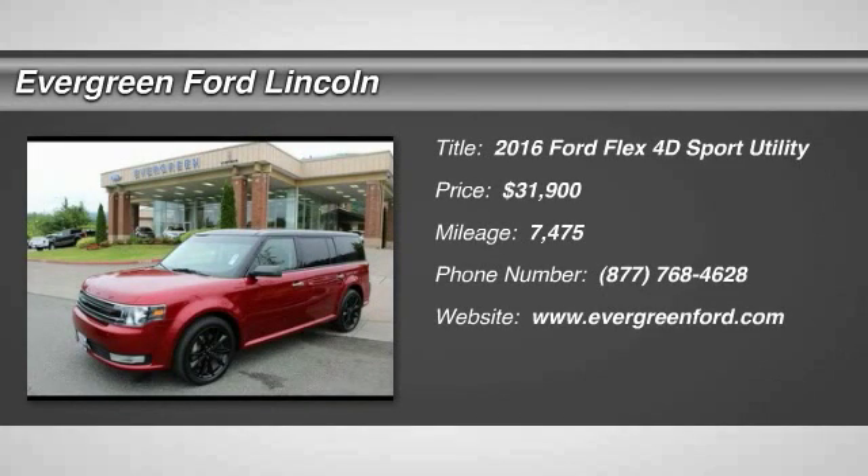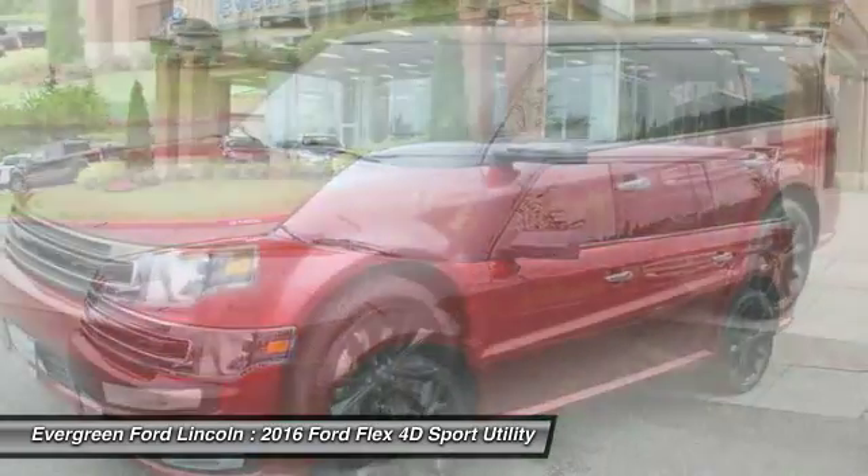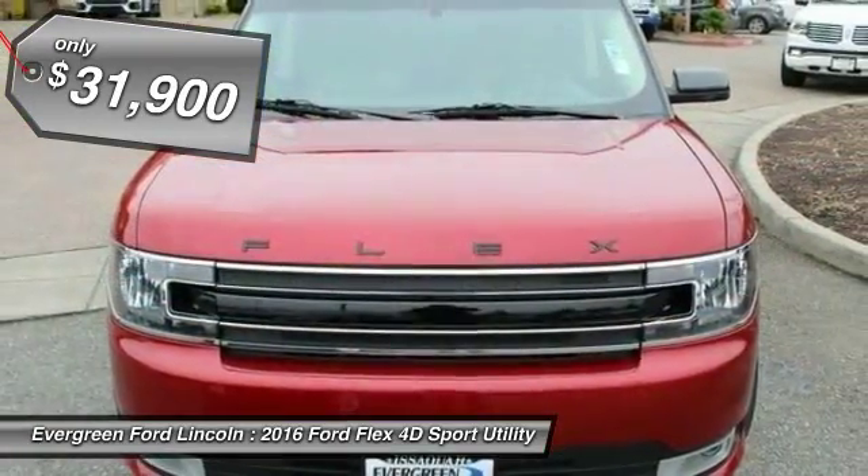Come test drive the 2016 Flex. Flex isn't just exciting to look at, it's exciting to drive. It hunkers down, puts a limit on lean, and is priced below $35,000.